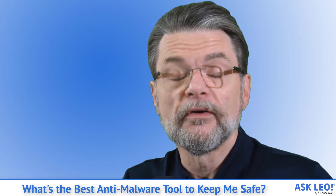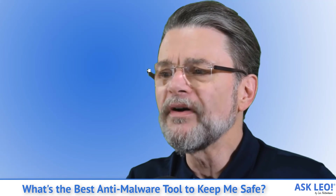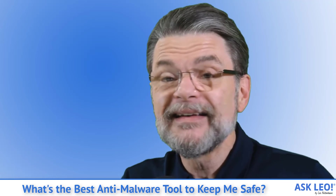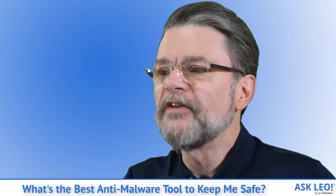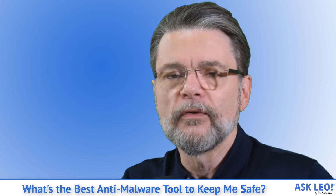You are the weakest link. No software can protect you from yourself. The most important thing you can do is know how to use the internet safely — it can be done. There's more to staying safe than using a good anti-malware tool. These days, choosing that anti-malware tool might actually be the easiest part of the equation.